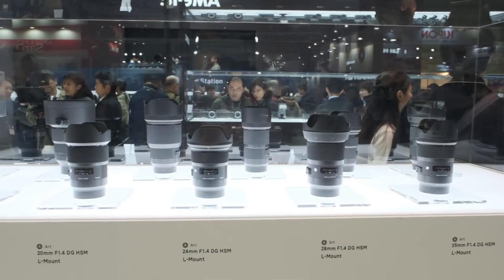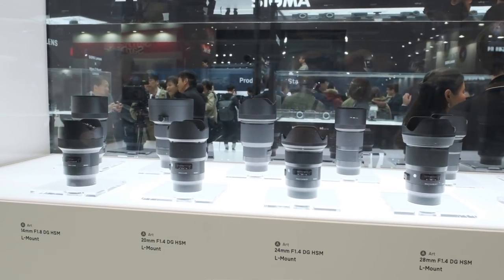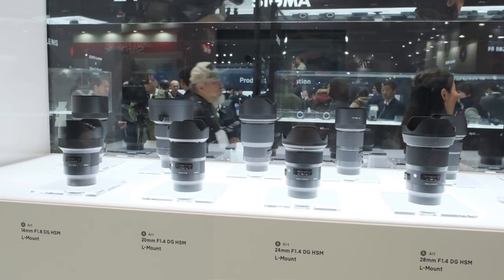You just introduced 11 new L-mount lenses and a converter — you never let your engineers go to sleep! Actually, our engineers did a great job, but they are still working on it. These products will be available in the second half of this year, so they need to work even harder. We will bring these 11 lenses to market by the end of this year.